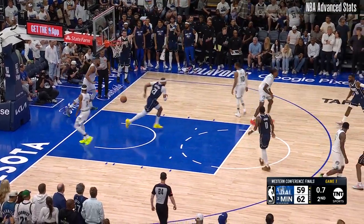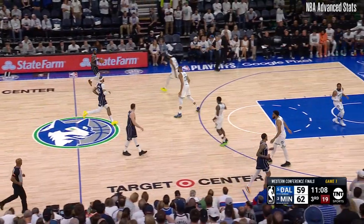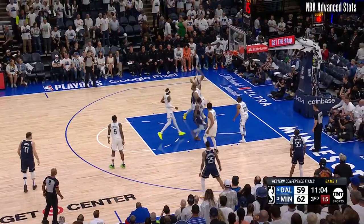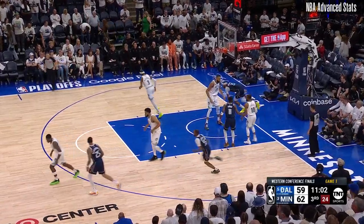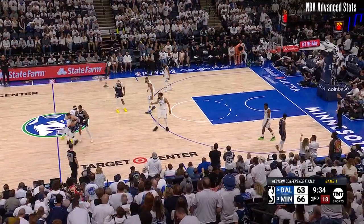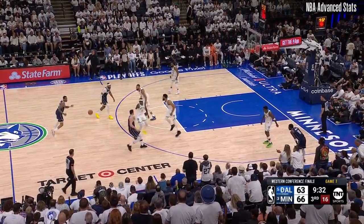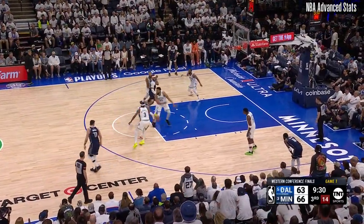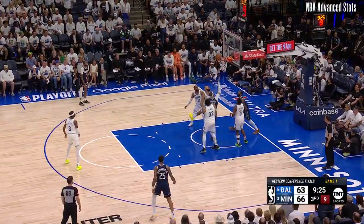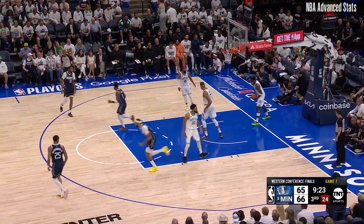He's a terrific free throw shooter. Gafford and Lively both doing a great job on the glass early on — seven each. Trying his way into the paint — tomahawked in! Sledgehammer in there by Gafford. Now Gafford has to do more than just dunk, and they end up with a turnover. Washington will drive inside. Gafford again, leaning.